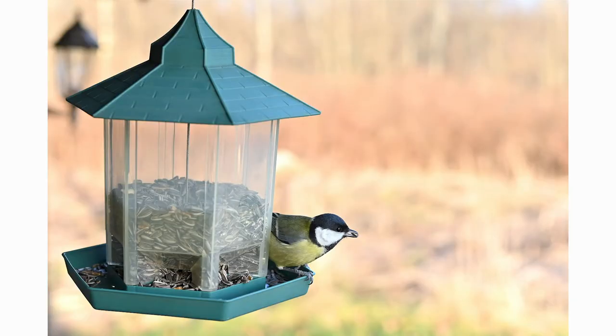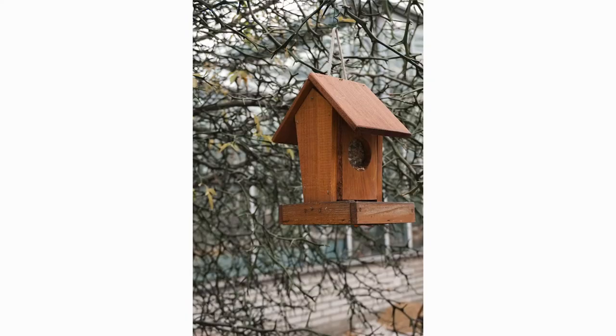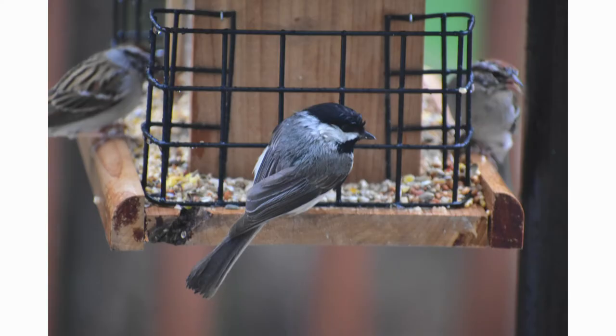Bird feeders can be bought or made and they make a great way to get into scientific research. They allow a person of any age who is interested in research to figure out how to test a hypothesis by changing a variable and collect data over time. Hopefully at the end of their data collection they'll know more about their hypothesis and maybe even have an answer to their question.